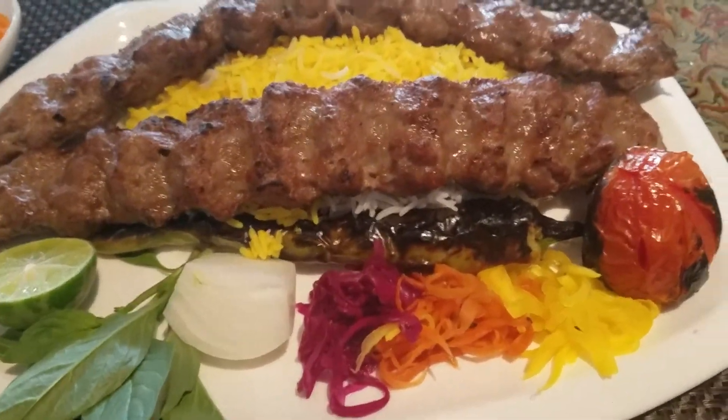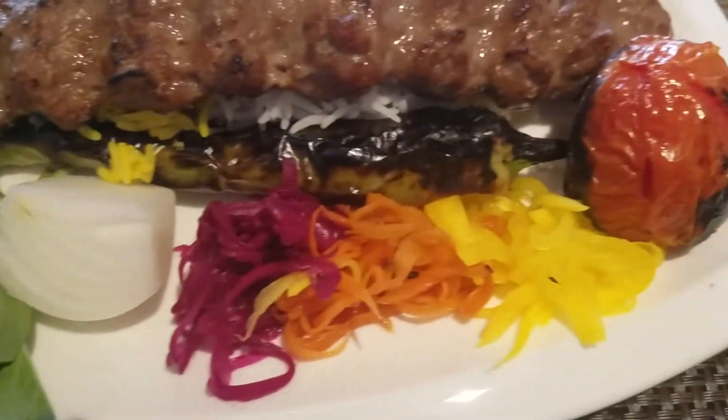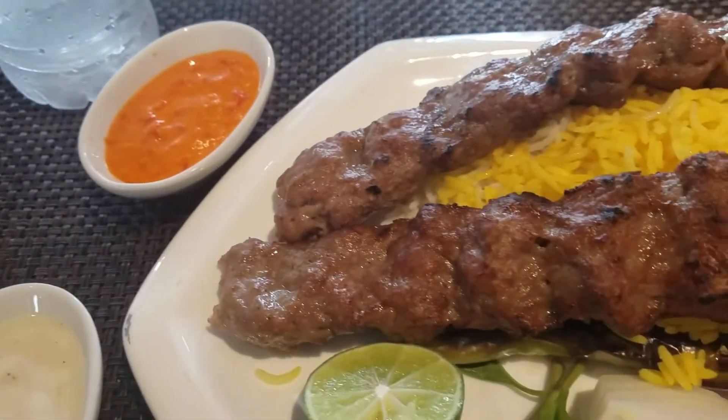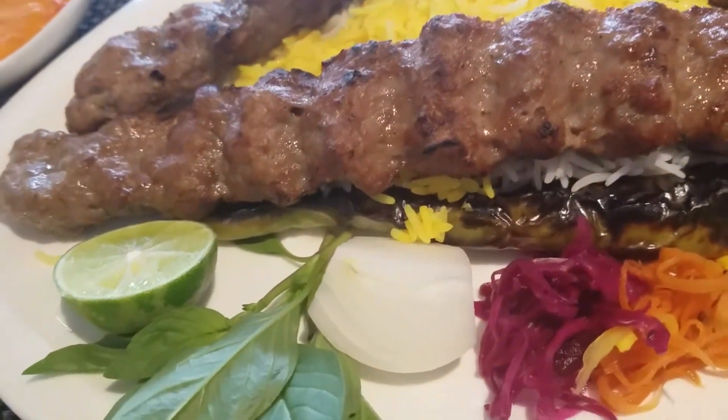Alright guys, look at that - we've got two delicious lamb kebabs over a bed of rice. We've got some vegetables, cooked up tomato and pepper, then we've got garlic sauce and some chili sauce. Oh man, that lamb is just mouth-watering. I can hardly wait to dig right into it.